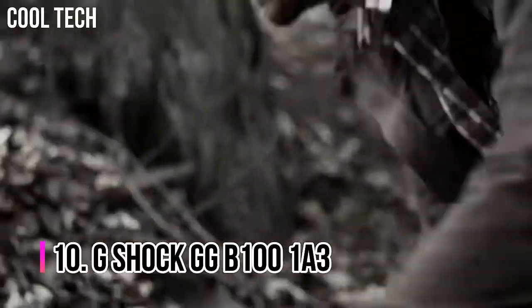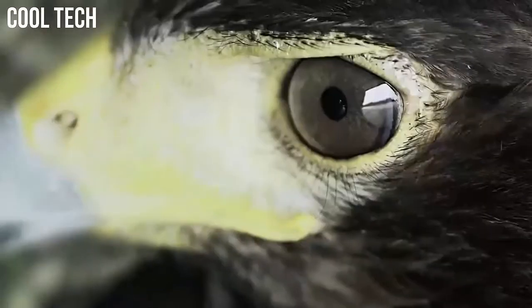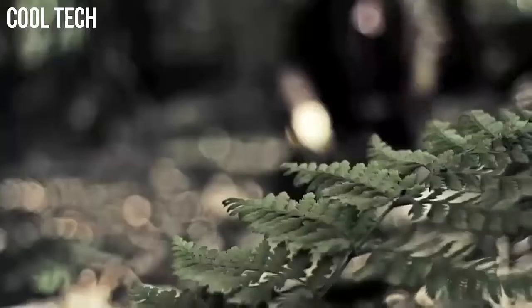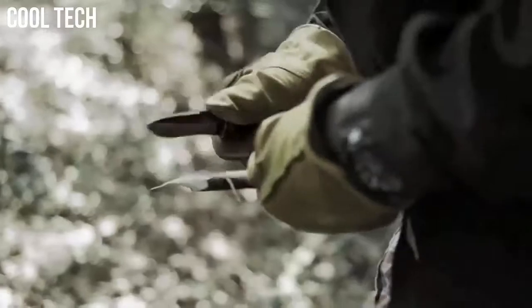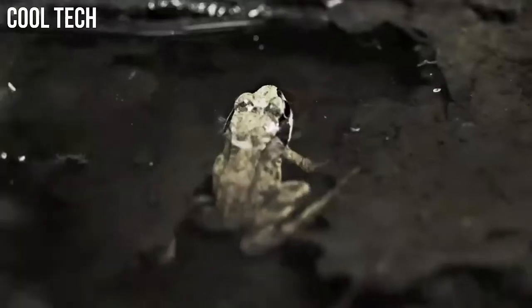Number 10: G-Shock GG-B1001A3. The Bluetooth features include a mission log function to record the altitude and GPS location, a location indicator to display the distance and direction using the LCD display and the second hand of the watch to a current location point, a calorie calculator, automatic time adjustment, and a phone finder function. Best for trekking and extreme outdoor activities.